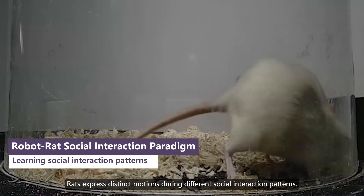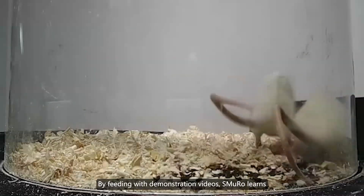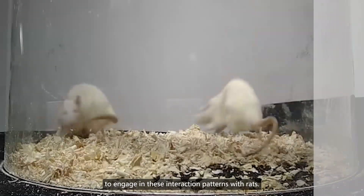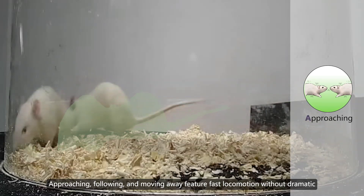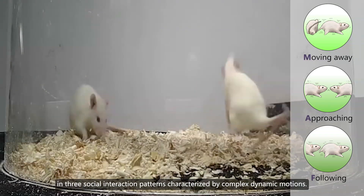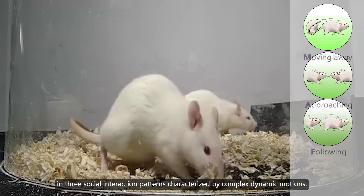Rats express distinct motions during different social interaction patterns. By feeding with demonstration videos, SMURO learns to engage in these interaction patterns with rats. Approaching, following, and moving away feature fast locomotion without dramatic postural variation. More importantly, SMURO learns to engage in three social interaction patterns characterized by complex dynamic motions.